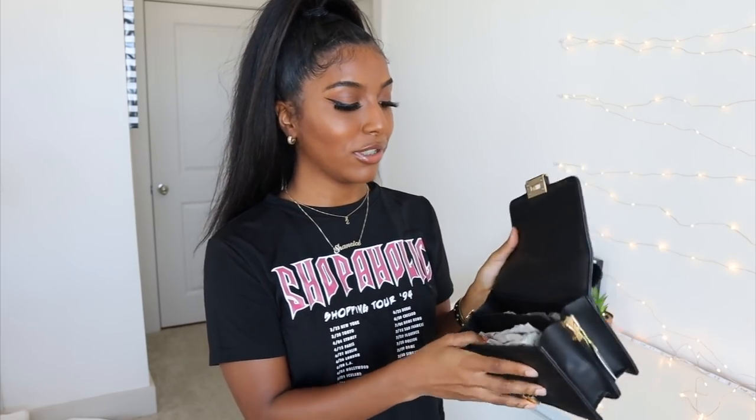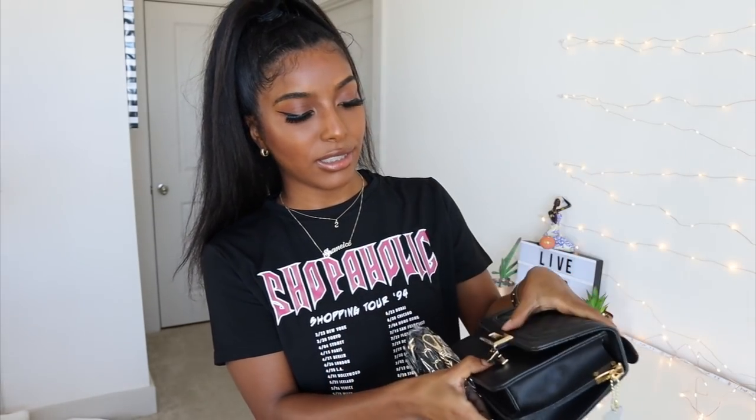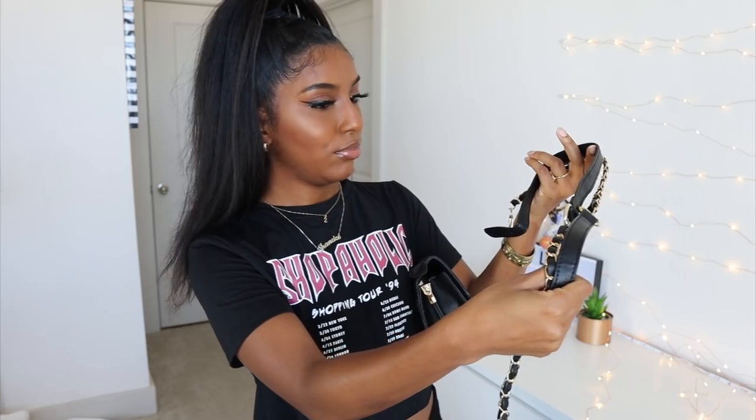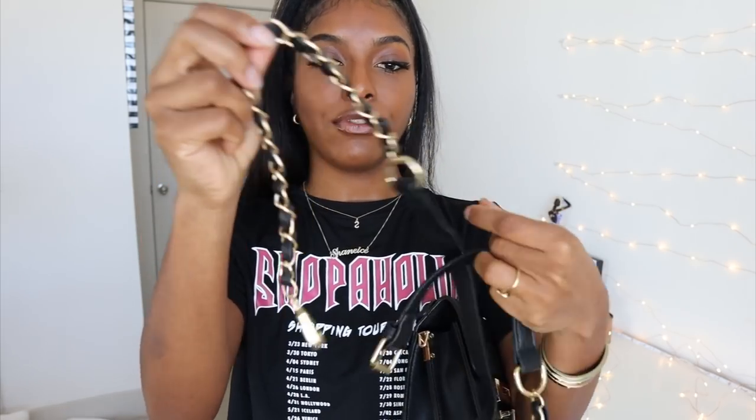So I got this black purse — don't know why because I have so many purses already. There's a lot of room in here; it's bigger than I expected to be honest. I wanted it to be just a little smaller — I just really like small bags. And then these are the straps right here which I looks like I have to put together, so we're gonna do that another time. But this is the detailing of the strap.